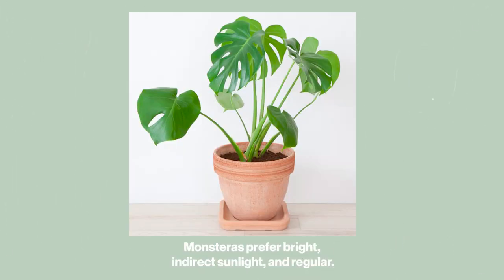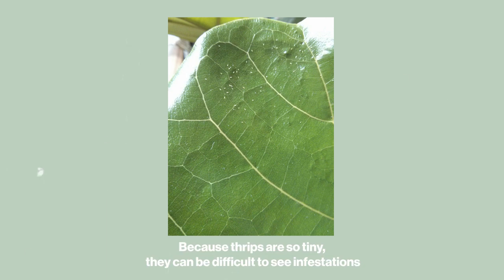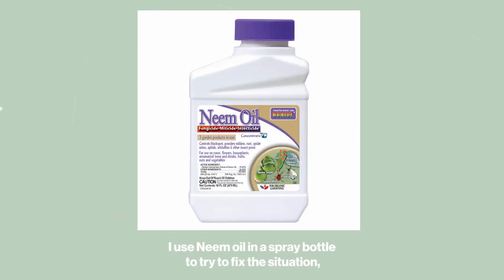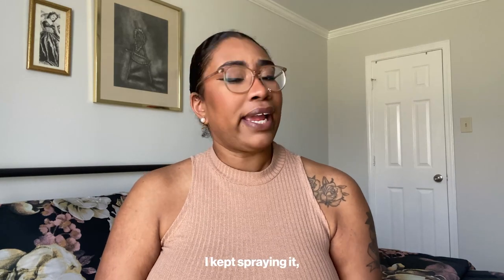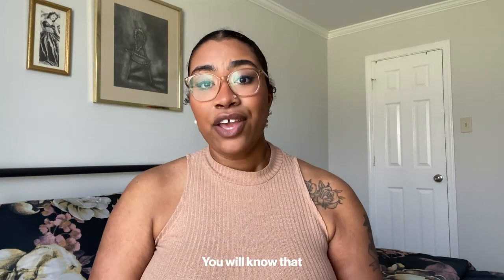Monsteras prefer bright indirect sunlight and regular water. My plant died because it had thrips — thrips are so tiny they can be difficult to see until infestations become very large and are killing the plant. I used neem oil in a spray bottle to try to fix the situation. Neem oil is a natural substance derived from the neem tree and is an effective natural insecticide to help kill bugs off houseplants, but it seems like it was just too late.